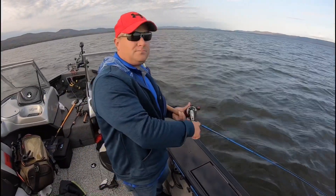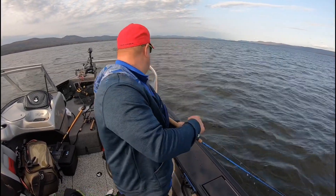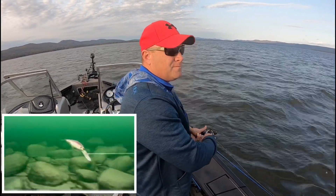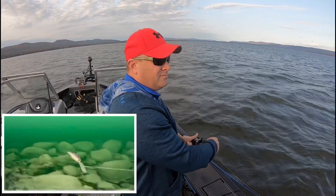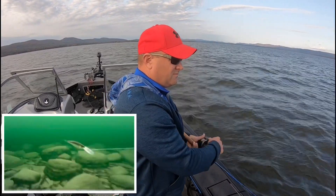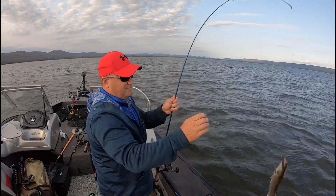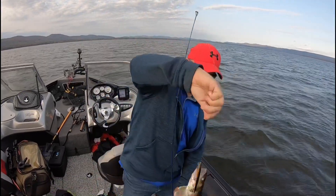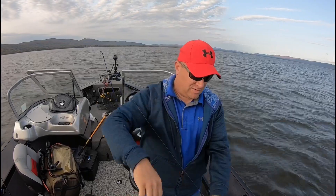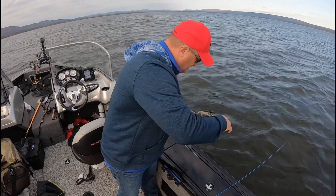Mick is hooked up again. Using leadcore line is a great technique because we're targeting walleye that sit on the bottom of the lake. This line allows us to dial in our lures at different depths, notably towards the bottom. You've got to use a little math — a couple of variables like speed and the weight of your leadcore line — but overall you can really zone in on where the fish are. That's a really nice walleye that Mick just picked up.